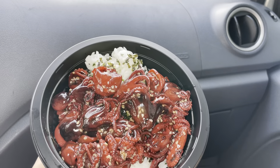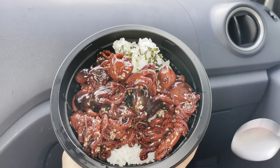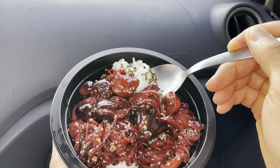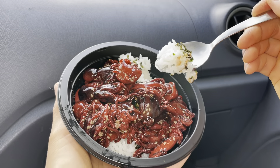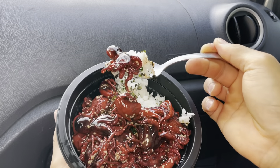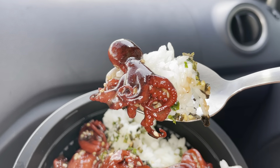Who here likes baby octopus? Please let us know in the comments below. Here we go — you have your rice and furikake and your baby octopus. Let's try to get one. There we go, that's how they look like.